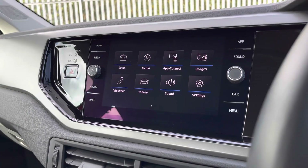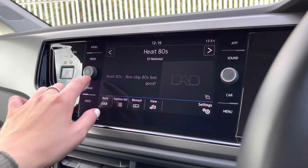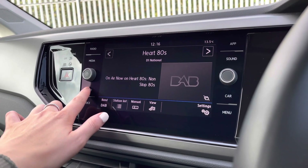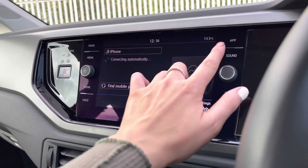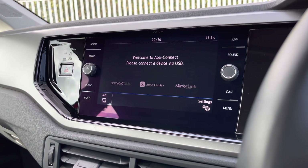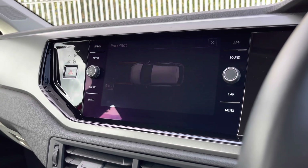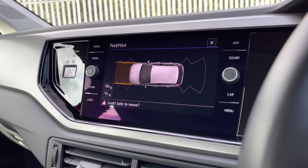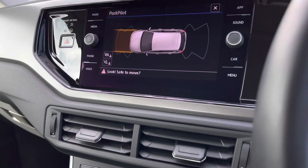In the centre console we have the infotainment system where we can also access some of the car's features. We do have your DAB, FM and AM radio available with an endless list of stations. You can also connect your phone to the car through Bluetooth, allowing you to make and receive phone calls safely on the go. You have the benefit of app connect — you can display your maps to help plan your route stress free, as well as displaying your music, contacts and messages. We also have your front and rear parking sensors, which give off an audio warning to help protect your car and anything around it, displayed on your screen.